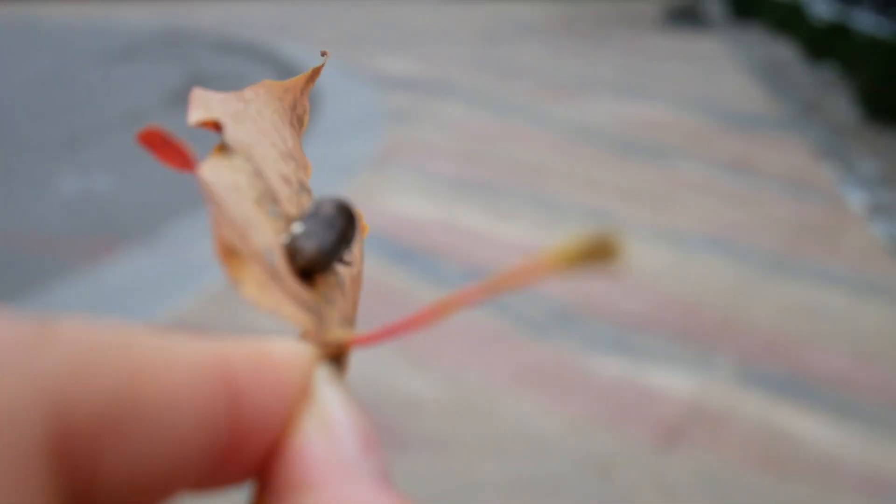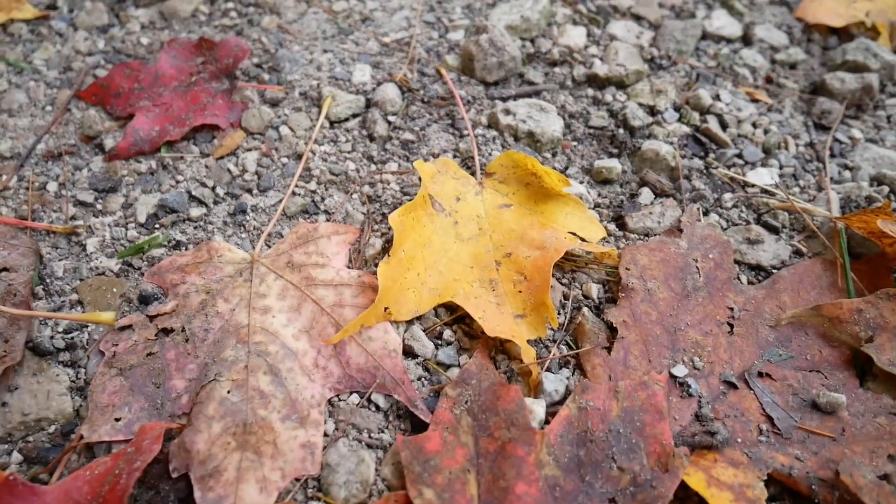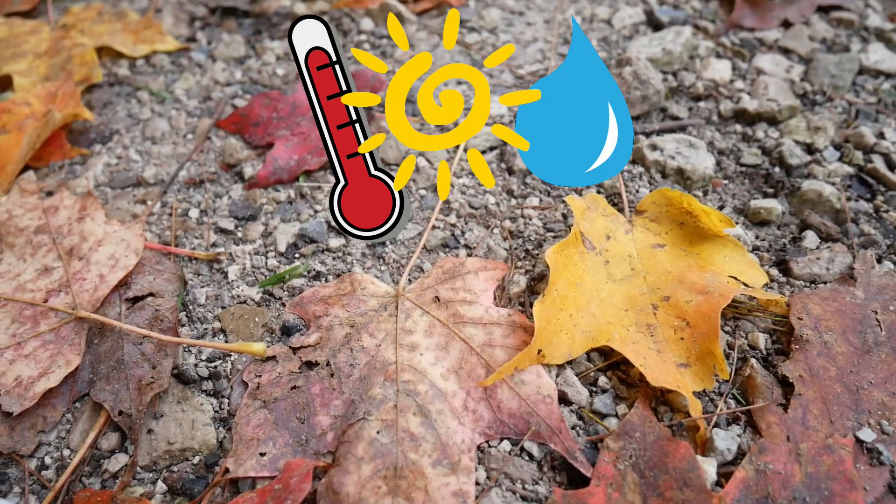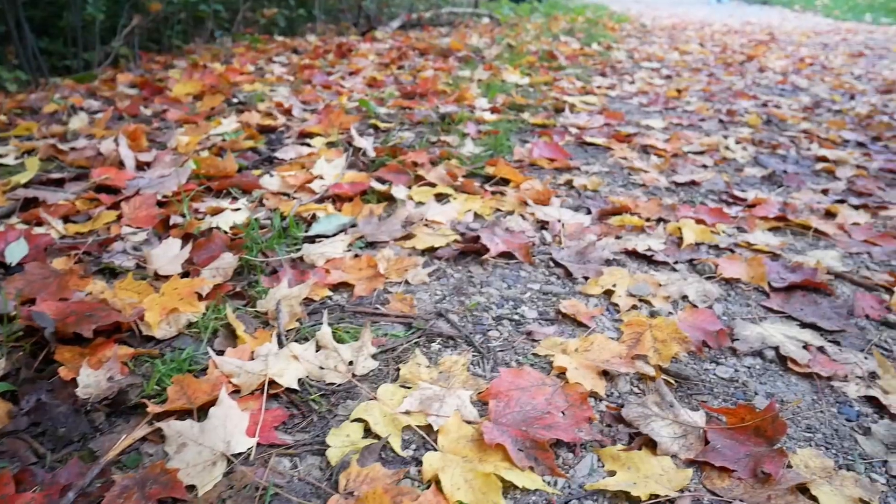This is important because leaves are extra sensitive to damage as they're shutting down for the winter. You might also notice that each autumn is different — some years the colors might be brighter than others. Temperature, light, and the water supply can all influence autumn colors.